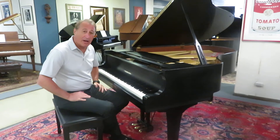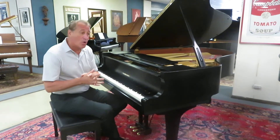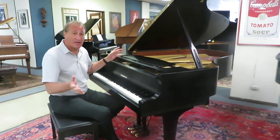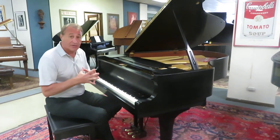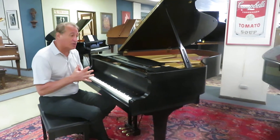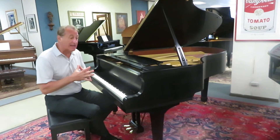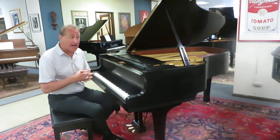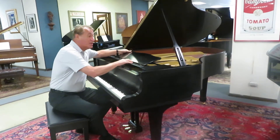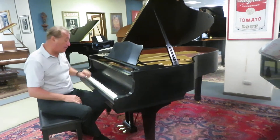There are so many Yamaha Grands out there that have been abused or overplayed, or they've been rebuilt and they've got cracks in the soundboards and bridges. I just don't get involved in them. We've sold so many to churches and schools that are 20, 30 years old — I don't want anything to do with them. So I really hand-select all of these high-end pianos like this one, and we're selling it for just a fraction of what a new one would sell for.